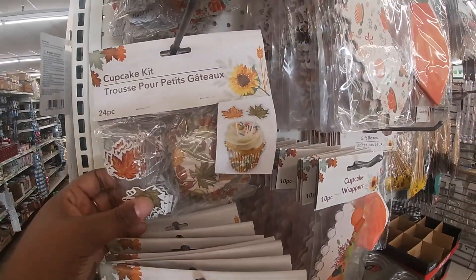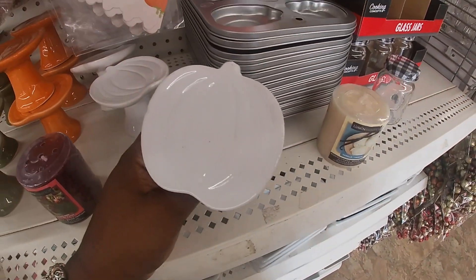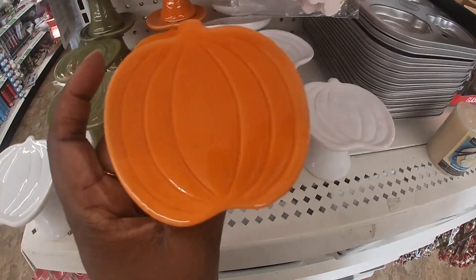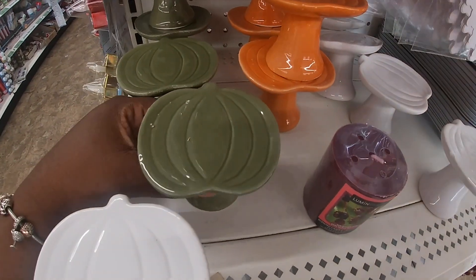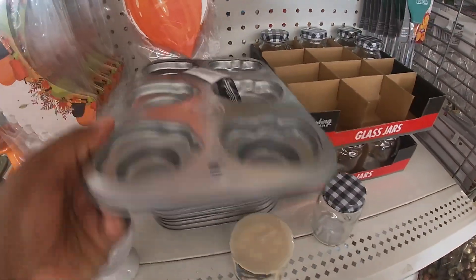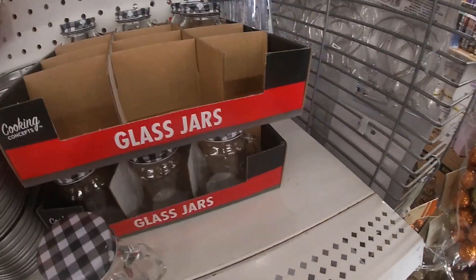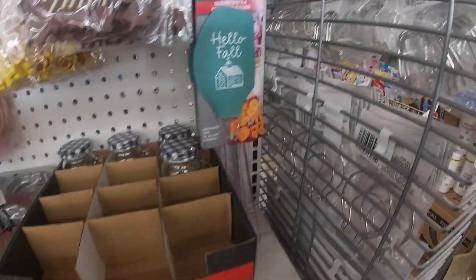And then the leaves — and that's the same one. And then they have the stands. They did have the heart ones for Valentine. White, orange, and green. This is a pumpkin shade, the molding for the cupcakes. Look at these little mason jars — they are so cute. Hello fall.